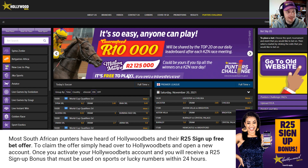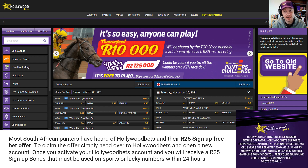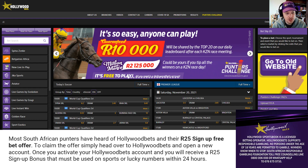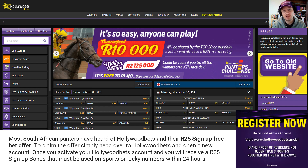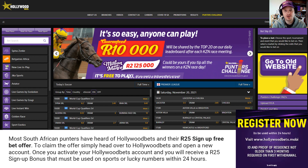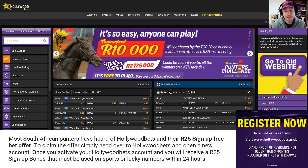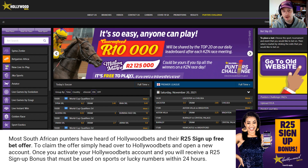The next one is Hollywood Bets — I've got my Hollywood Bets hat on. They're also offering a 25 rand bonus. Their bonus is slightly different from the Betway bonus: it needs to be used within 24 hours of being credited, and you can only use it on sports or lucky numbers. Once you've met the wagering requirements you will be able to withdraw your cash winnings.